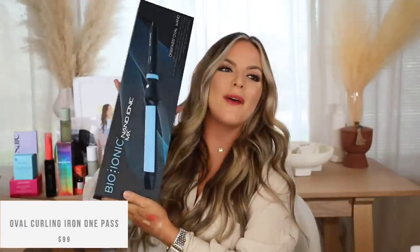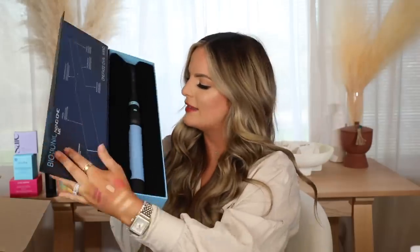Last thing — I almost forgot — the Bio Ionic Oval Wand. I'll do a full video on this — like a getting-ready video after I wash my hair — from straight to curled. It's a bit bigger than I thought, but it'll give really big, loose waves. I'm excited to test this out!